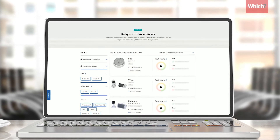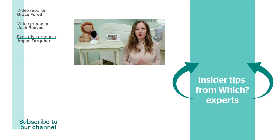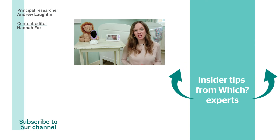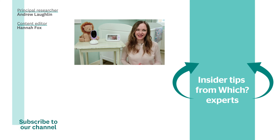Check out our reviews to find the baby monitor that's best for you. You can click the link on screen to sign up to our free parenthood newsletter — it's packed with buying advice for new parents. Check out the video below to find out all you need to know about reusable nappies, and for more content like this, hit subscribe.